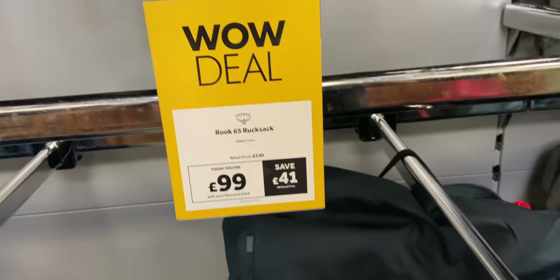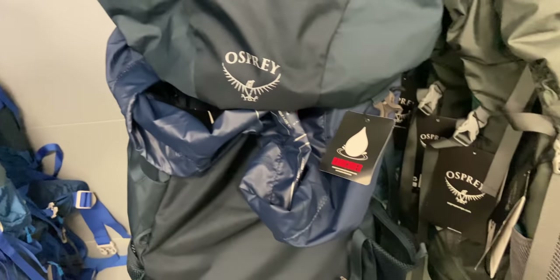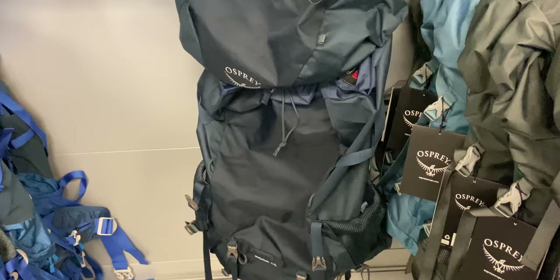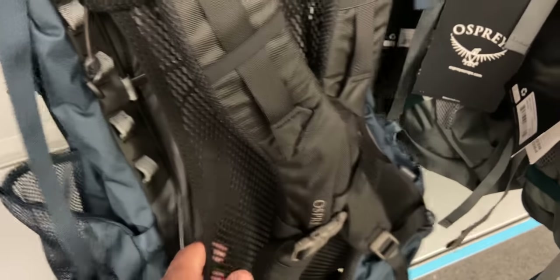Not the cheapest, but I think one of the best in terms of value: they've got the Osprey Rook 65 on offer for £99. I think it's basically a bigger version of the Kestrel 48 that I've got, and I paid £99 for that too. So £99 for that Osprey bag is a steal, and if you want something that size I'd definitely recommend having a look.